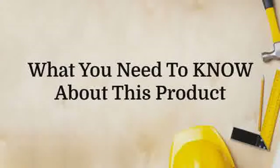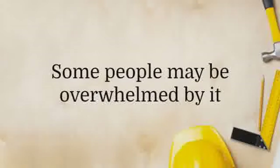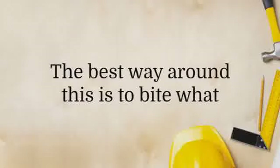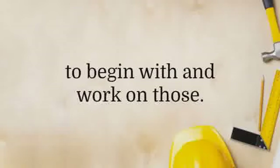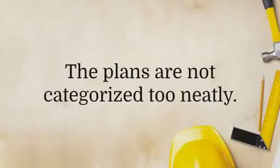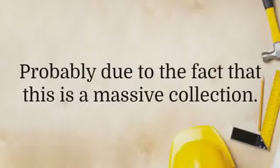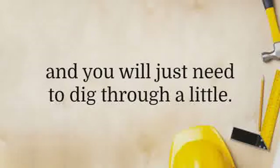While having 15,000 plans sounds fantastic, this is a double-edged sword. Some people may be overwhelmed by it and not know where to start. The best way around this is to bite what you can chew and just choose one or two plans to begin with and work on those — there is no rush, so take your time. The plans are not categorized too neatly, probably due to the fact that this is a massive collection. Nevertheless, the plans are excellent and you will just need to dig through a little.